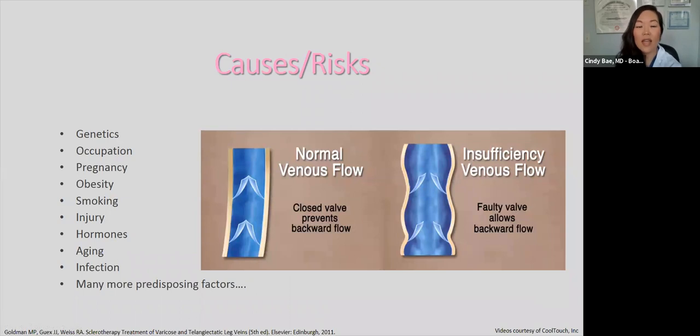Let's go over causes and risks. Genetics is always an issue — if your parents had leg veins, you'll probably also have them. Occupation is a risk factor as well; many people in healthcare are constantly on their feet and wear compression stockings to help avoid varicose veins. Pregnancy can also cause them because the increase in volume can stretch the vein, and once you give birth, the valves may no longer touch. In venous insufficiency, the blood that should be going toward the heart dribbles back down, causing varicosities.